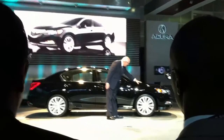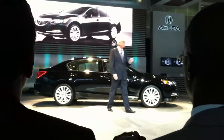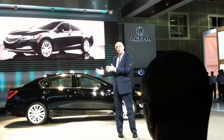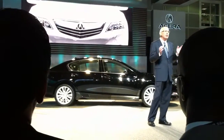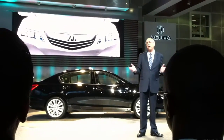With a sleek, aero-fused design that establishes a real presence, the design team wanted to create a distinctive look from virtually any angle. The first thing you'll notice are the signature Jewel Eye headlights flanking a redefined Acura grille.